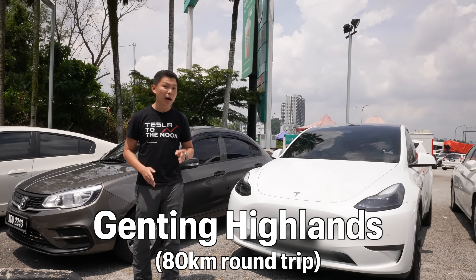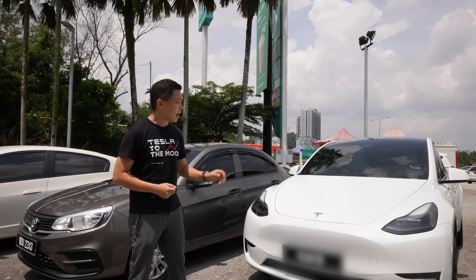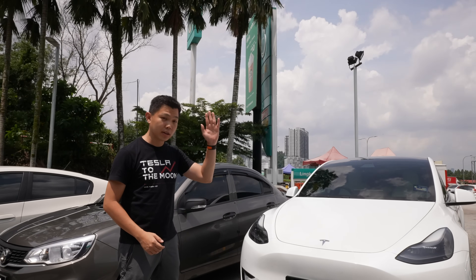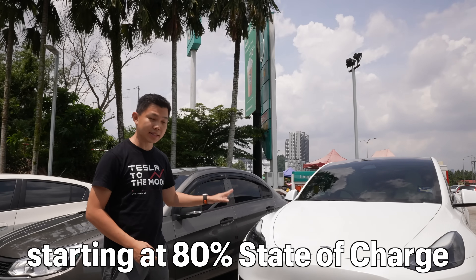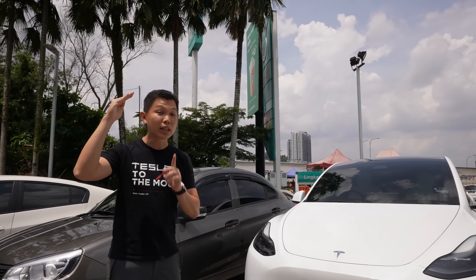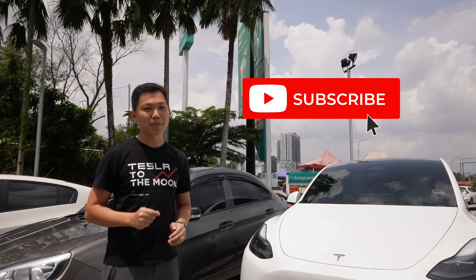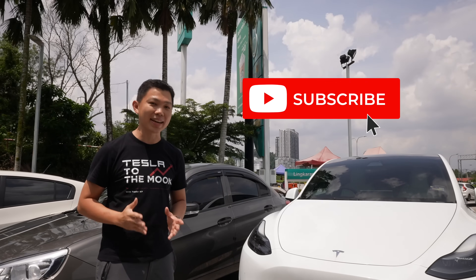This is a 45-minute drive up 40 kilometers up a mountain. On this journey, we'll see how the state of charge changes going up the hill. We are now at 80% state of charge starting this trip — we'll head up, take a short break, and find out whether we can actually gain state of charge coming back down. Click subscribe to stay updated for more videos on Tesla.